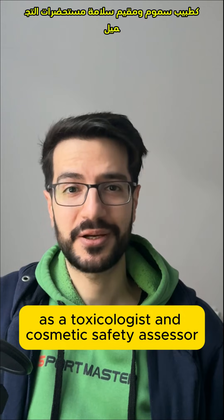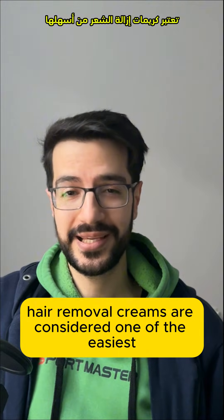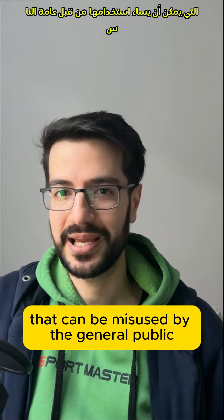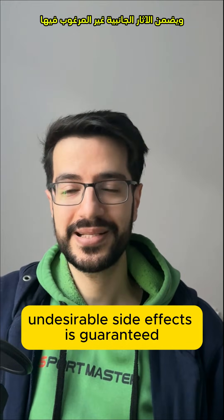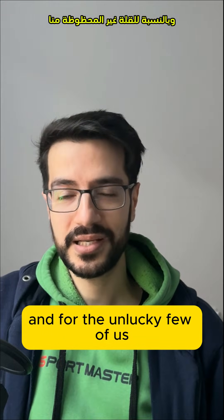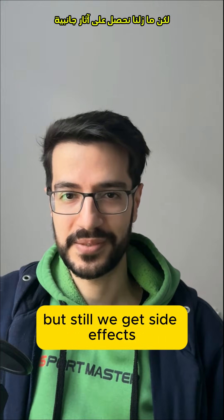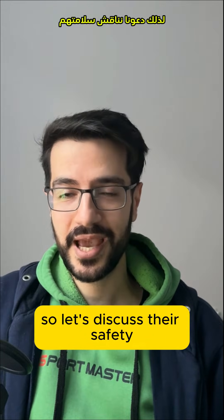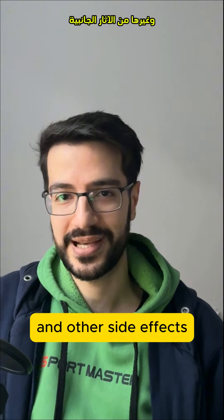In my opinion, as a toxicologist and a cosmetic safety assessor, hair removal creams are considered one of the easiest personal care products that can be misused by the general public. And when misuse happens, undesirable side effects are guaranteed. And for the unlucky few of us using the product as intended, we still get side effects. So let's discuss their safety and ways to reduce the risk of undesirable and other side effects.